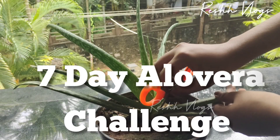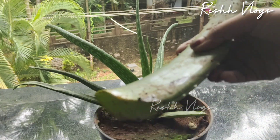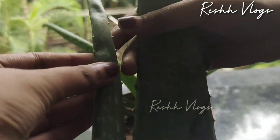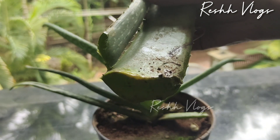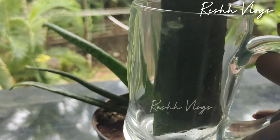We will do something a little bit more. Now we have a 7-day aloe vera challenge. I have to cut a little aloe vera and put it in a glass jar.